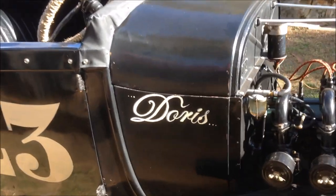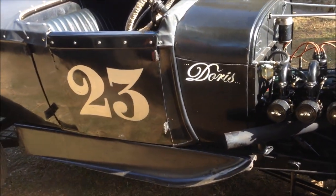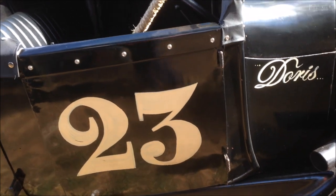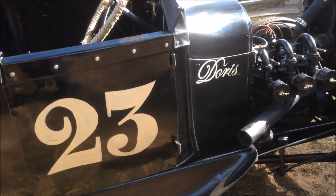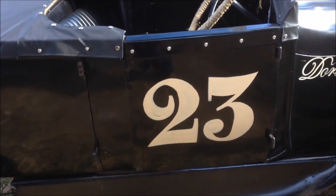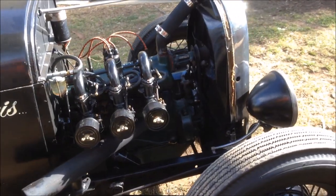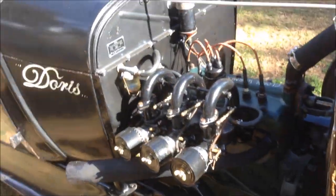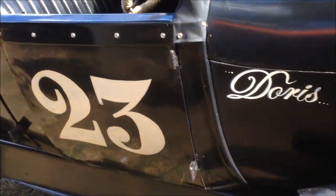So why Doris? Well, the name suits the era of the car, but it's also my grandmother on my dad's side. I asked my dad if he'd mind if I called my car after his mum, and he said as long as it's respectful. And 23 was the year that she was born. She died when I was probably about 12 maybe, so a long time ago. But it's a bit of a tribute to her, and it's nice to have meaning on your cars.